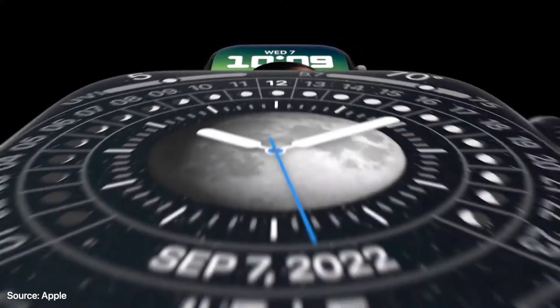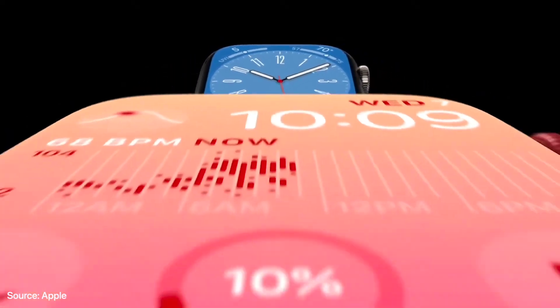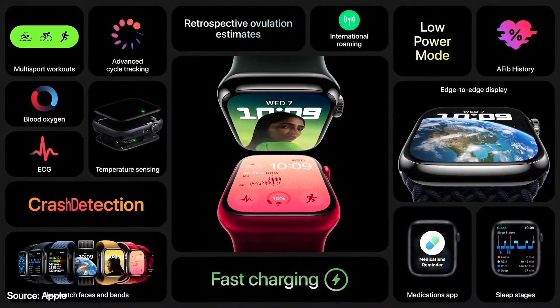Detailed watch faces like the new Lunar, Astronomy, Metropolitan, and Modular look stunning. That's the incredible new Apple Watch Series 8.